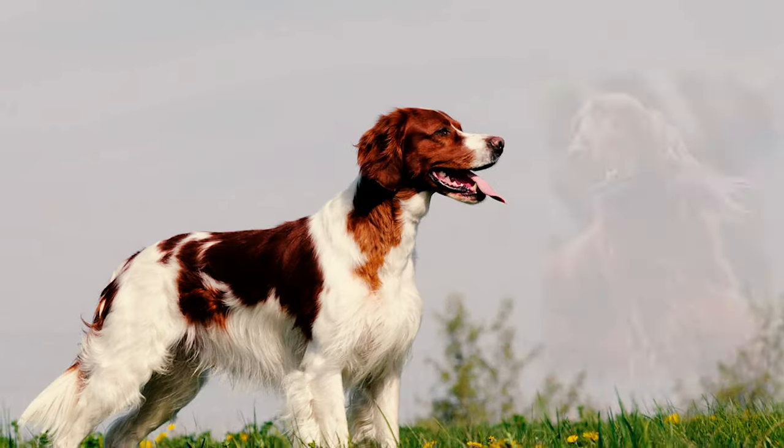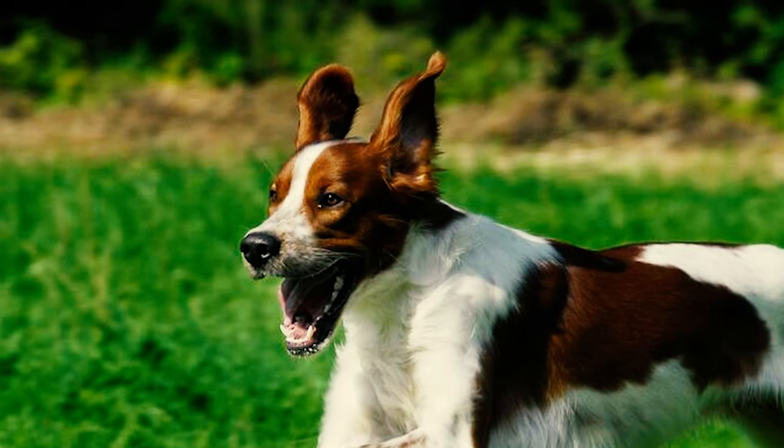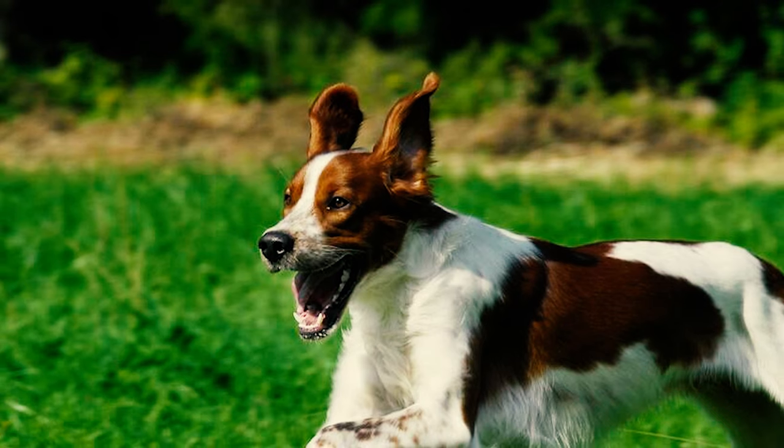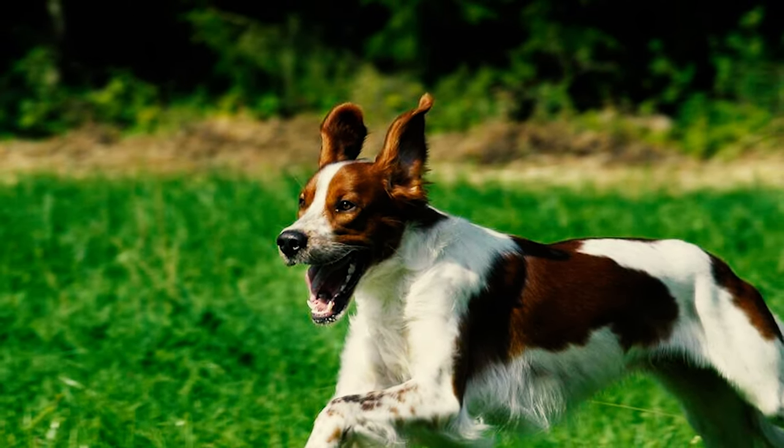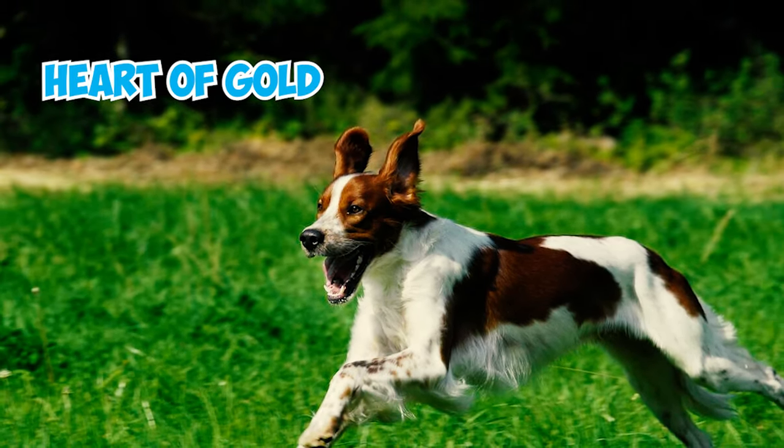Number 9: Irish Red and White Setter. Before the all-red Irish Setters stole the show, there was the charming Red and White Setter, a true legend of Ireland's rugged landscapes since the 1600s. Setters stealthily crept up on game birds, freezing in a setting pose until hunters made their move. Slightly shorter and sturdier than its cousin the Irish Setter, these pups are the epitome of fun-loving companionship. With their powerful build, endless stamina, and striking coat of vibrant red on a canvas of pearl white, they're the ultimate hunting companions.